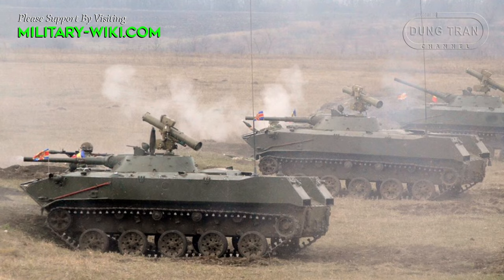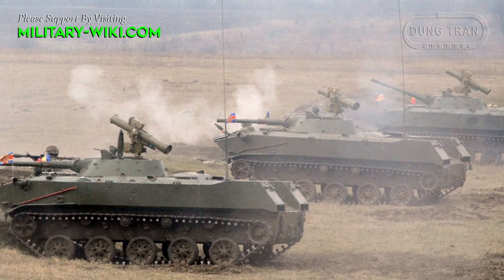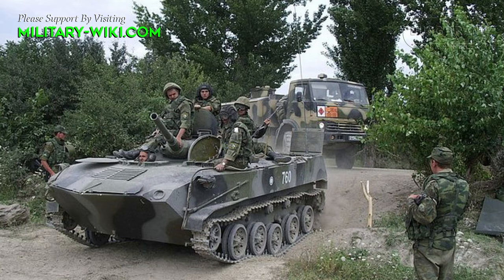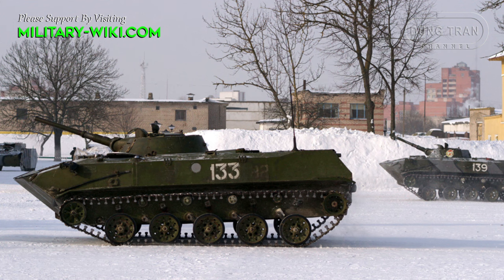The vehicle is powered by a 5D-20 six-cylinder, four-stroke, V-shaped, liquid-cooled 15.9-liter diesel engine which develops 270 horsepower. The engine drives a manual gearbox with five forward and one reverse gear. The BMD-1 has a maximum road speed of 80 km/h, reduced to around 45 km/h off-road and 10 km/h while swimming. The BMD-1 is fully amphibious and on water is propelled by two water jets.